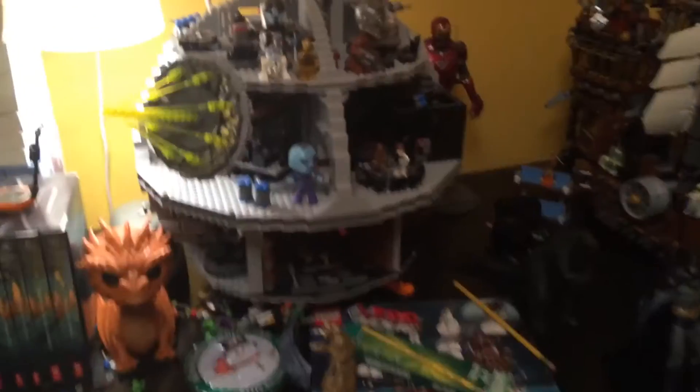Here's my LEGO set collection. We start with the LEGO Death Star and then the LEGO Sika — these are my two biggest sets. There's also the Isengard set, which is reasonably priced for the size of that set. But Star Wars — it's overpriced, like 400 bucks.